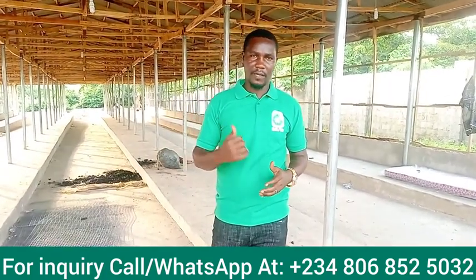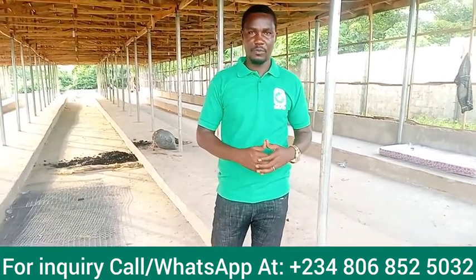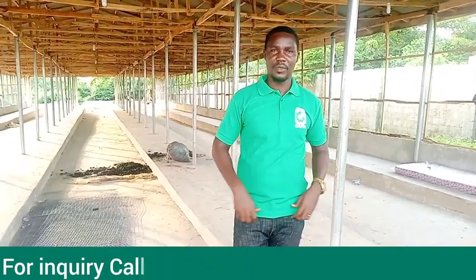It's been a great time with you, and we appreciate each and every one of you for following us through — thank you. Our contact number is displayed on the screen. You can call us directly at 0806 852 5032, or drop a message on WhatsApp through that same number if you can't reach us by call, and we will always respond accordingly. Thank you, God bless you, and bye-bye.